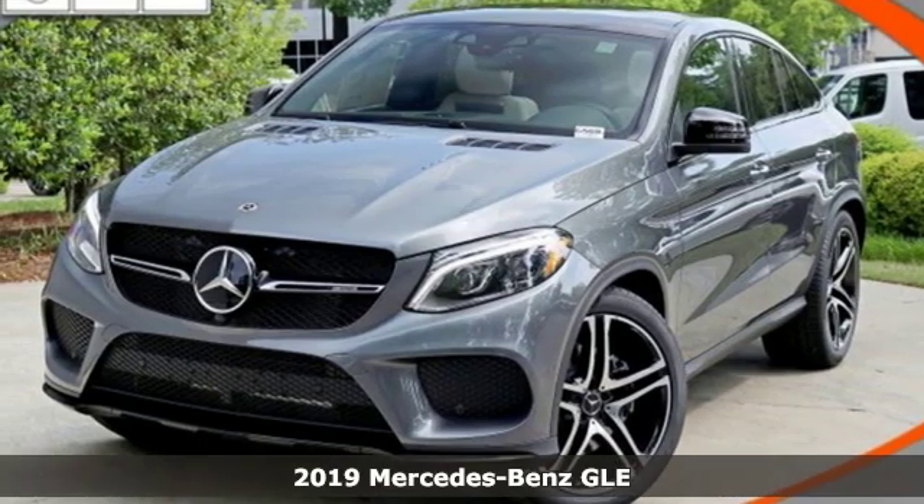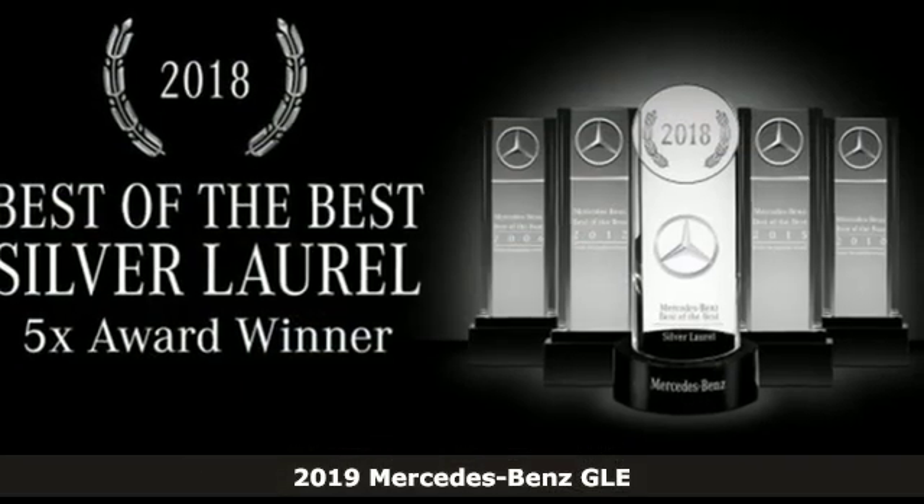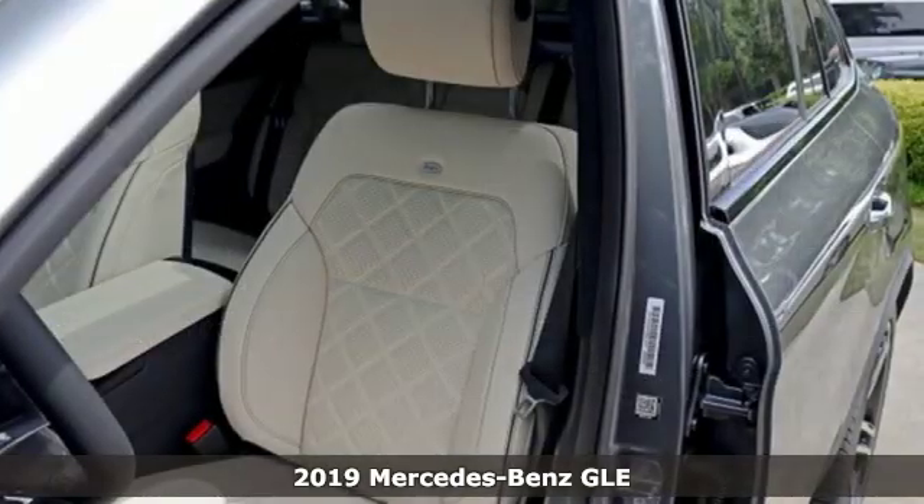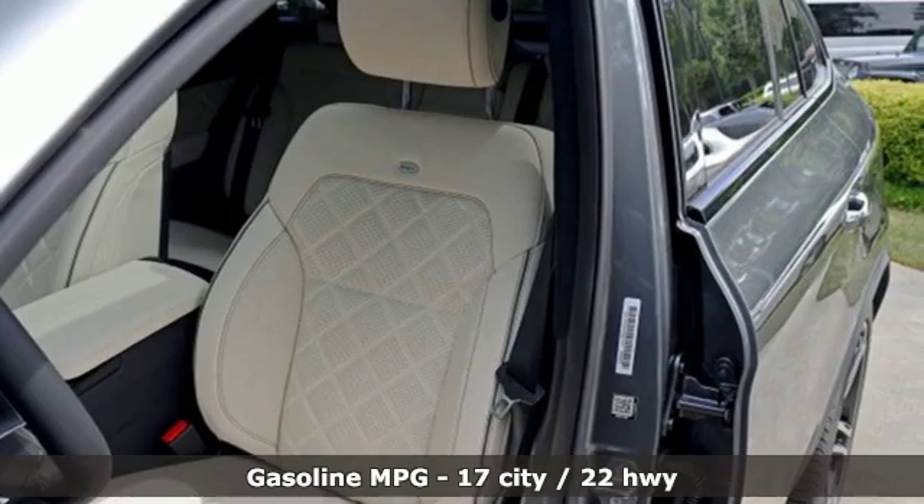Here's a new 2019 Mercedes-Benz GLE. This GLE is reassuring when the weather turns and rewarding when the road turns. And it comes with all the amenities you need.